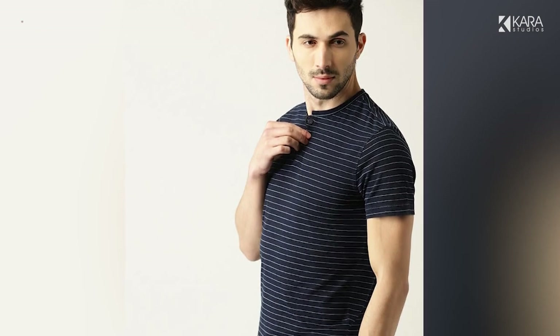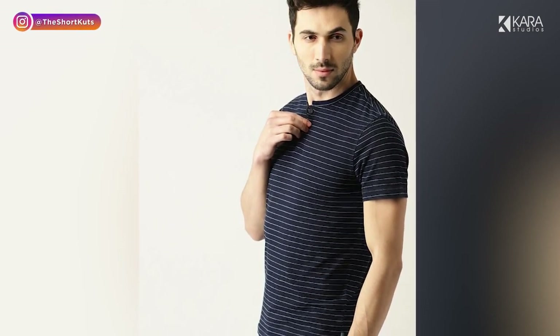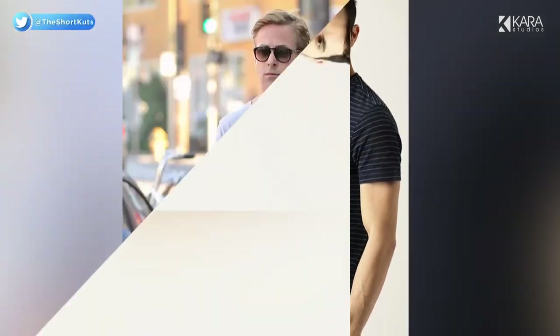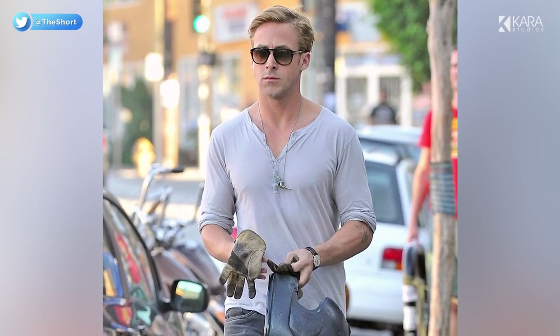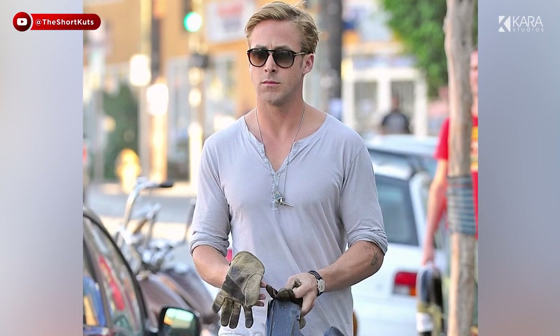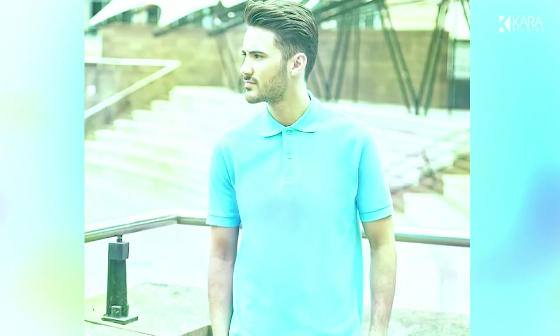Number 2: Henley t-shirts. Henley t-shirts are a collarless version of polo t-shirts with a buttoning placket of several inches. They look great when worn with denim, chinos, khakis, cargoes or sweatpants for casual and semi-formal occasions. You can find Henley t-shirts in various patterns and colors, but one in a plain neutral color looks best.